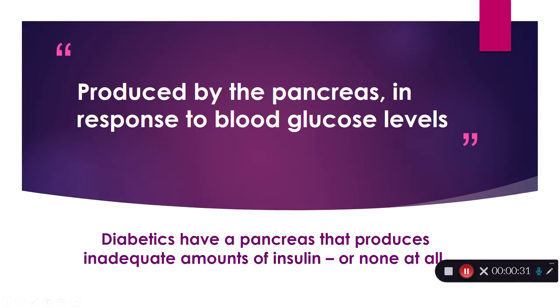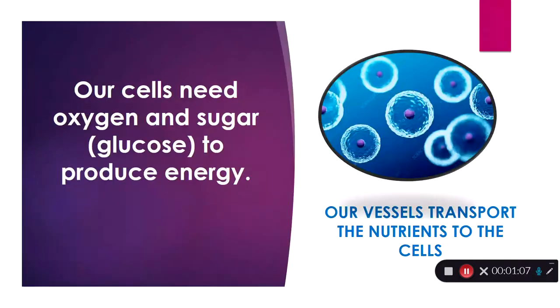Insulin is produced by your pancreas in a normal, healthy person. It's produced when our blood sugar gets a little high; our pancreas produces insulin. When our blood sugar gets a little low, it slows down. It's an automatic thing that we never have to worry about until we're diagnosed with diabetes, and that's when our pancreas stops doing its job. A diabetic's pancreas produces either not enough insulin or maybe none at all.